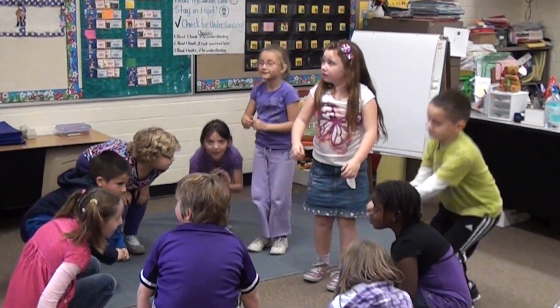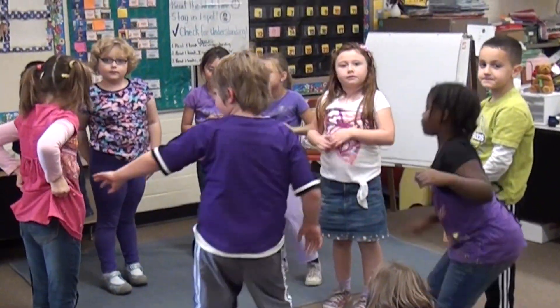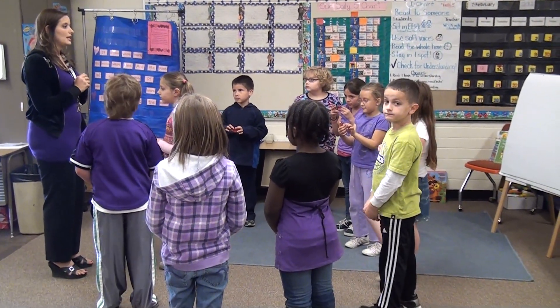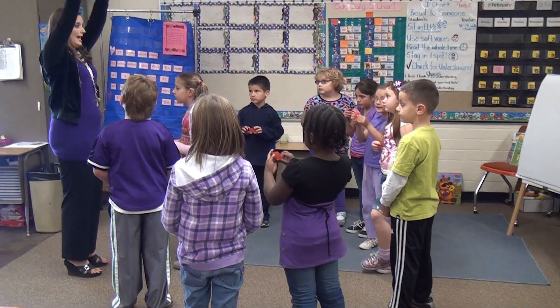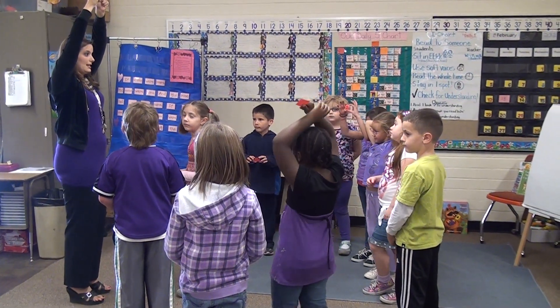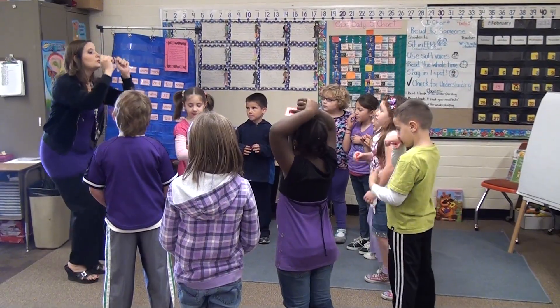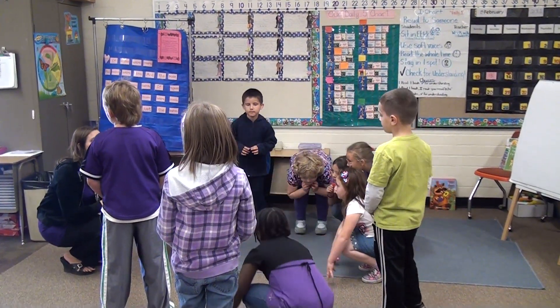We are going to be comparing numbers to use greater than and less than today. If you have a number that is greater than your partner's today, you are going to hold it up to a level 10, which is one of the elements in dance. If you have a number that is less than your partner, you are going to go down to a level 1. That means less than.